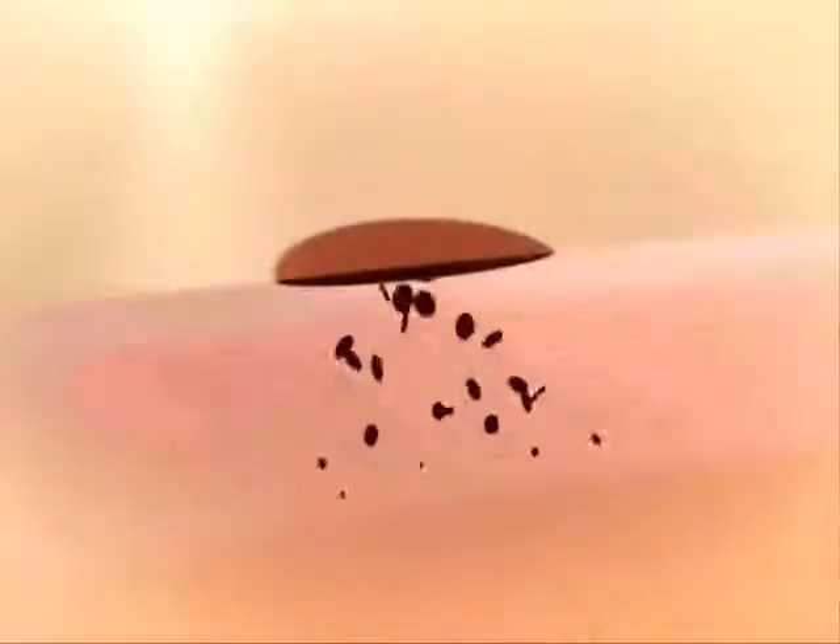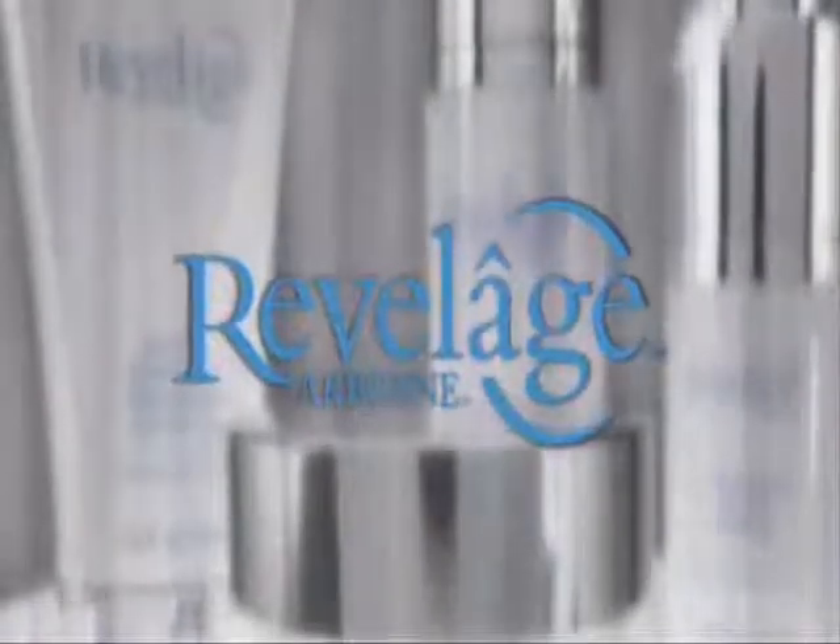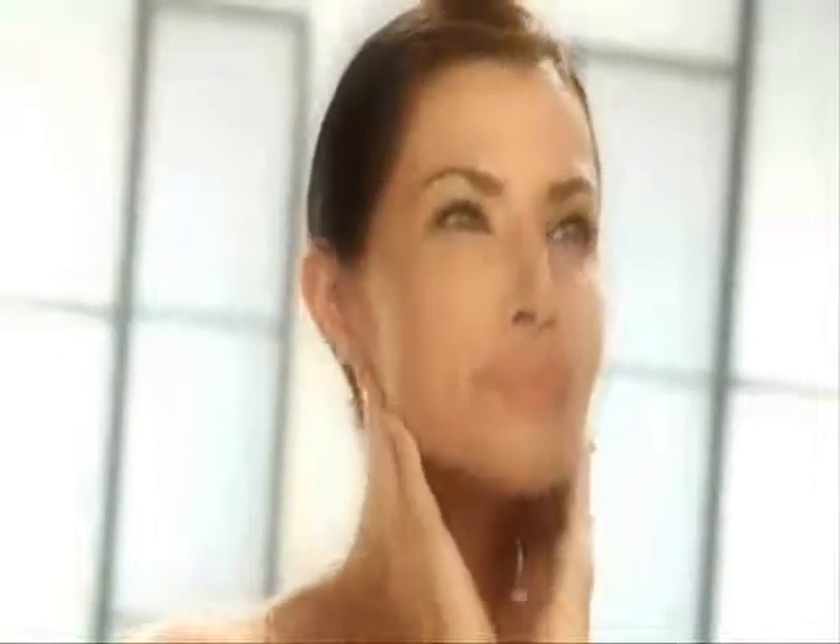Age spots and discoloration come mainly from sun exposure, which worsens with age and melanin concentrations darkening. Arbonne's exclusive Revelage complex penetrates to targeted areas to make discoloration invisible, preventing current and future melanin concentrations from forming. The Revelage complex works in synergy to perfect your appearance. This advanced assortment of anti-aging brightening treatments reduces the appearance of uneven pigmentation, freckles, and age spots.